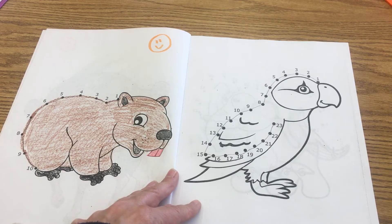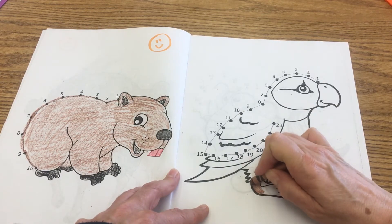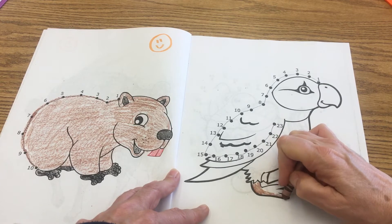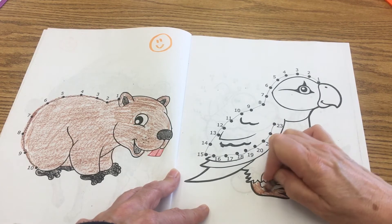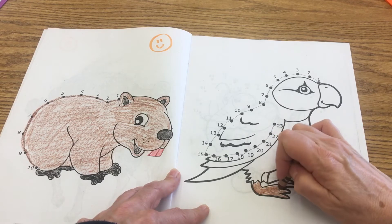The parrot is thought to be the most intelligent of all the bird species. There are actually 372 different species of parrots — so imagine, just of parrots there are over 300, almost 400 species. Think about all the other types of birds there are as well.